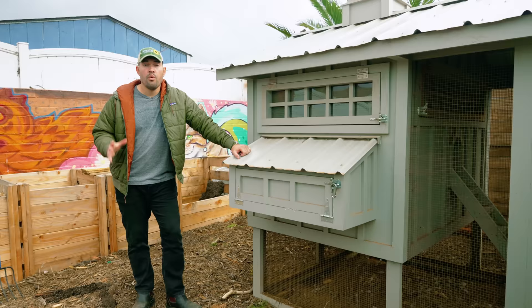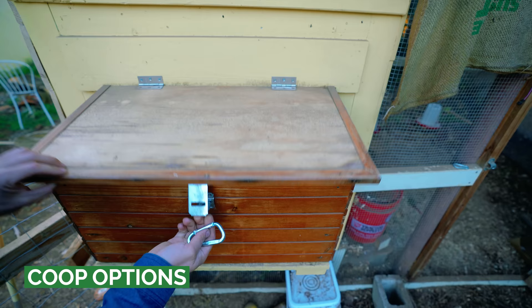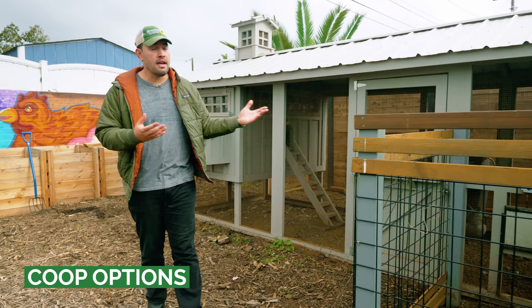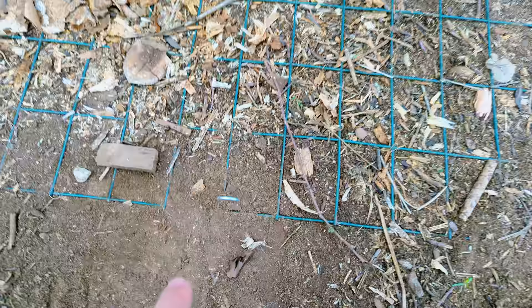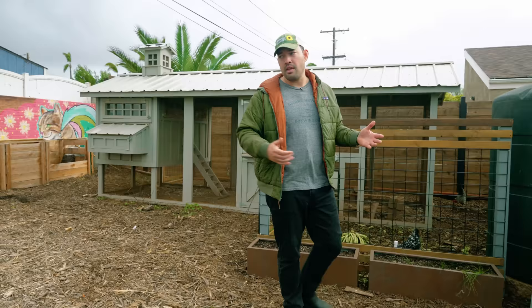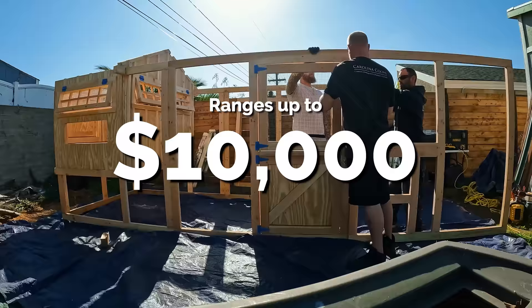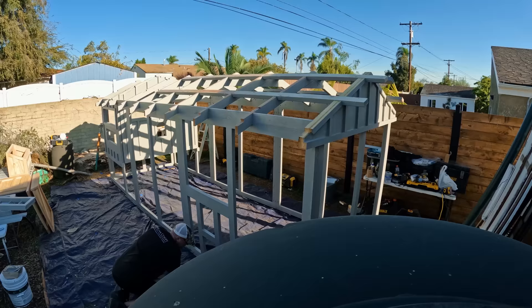Once you have the regulations nailed down, it's time to talk coops — the home for your hens. Whether you're buying or DIYing, there are some important considerations. If you're buying on the lower end, you're going to miss out on some predator-proofing features and they tend to be on the small side, so make sure you're putting the right number of hens in that coop. The Carolina Coop ranges up to $10,000, so it's certainly pricey, but it's completely predator proof.